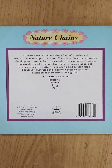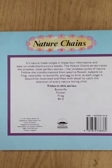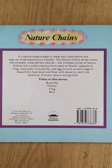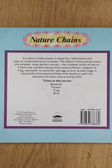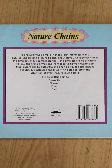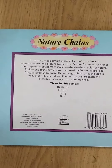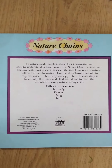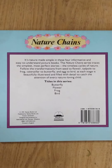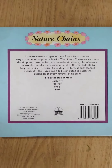The Nature Chain series traces the simplest, most perfect story — the timeless cycles of nature. Follow the transformations from seed to flower, tadpole to frog, caterpillar to butterfly, and egg to bird, as each stage is beautifully illustrated and filled with detail to catch the attention of every nature-loving child.